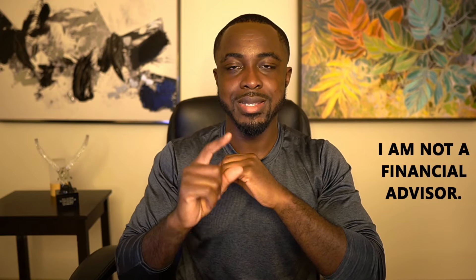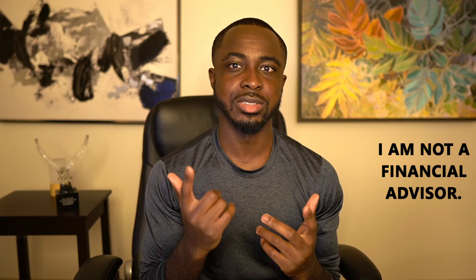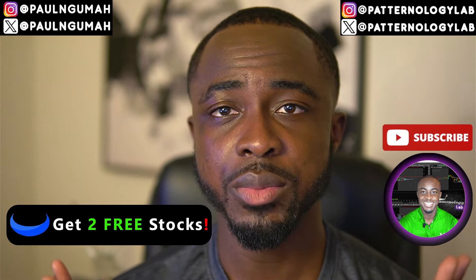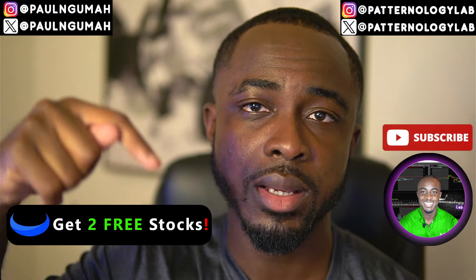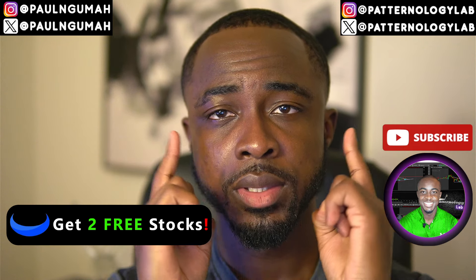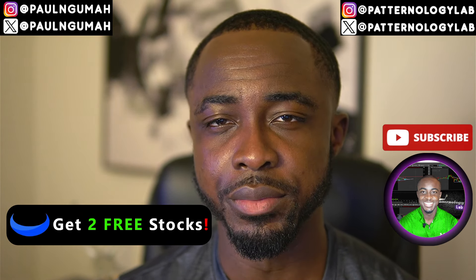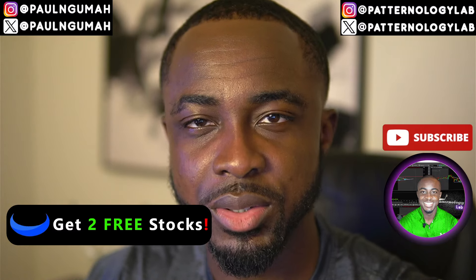Those are my honest thoughts on all of these stocks. Don't forget to like the video. I make these videos Sunday through Thursday at exactly 10 PM Eastern Time, so click that subscribe button and notification bell. If you'd like to be part of a private Discord community where you can get all of this information in real time, find that in the first link in the description. Follow me on social media at Paul Ngumah and Patternology Lab on Instagram and X. This is Patternology Lab, where we trade patterns and patterns only — I'll see you in tomorrow night's video.